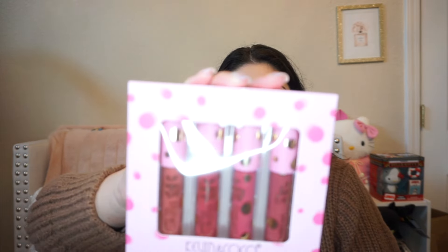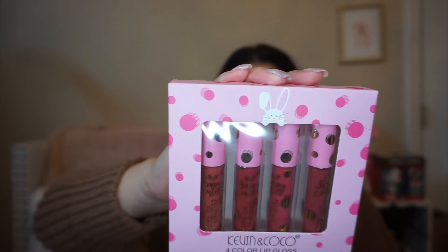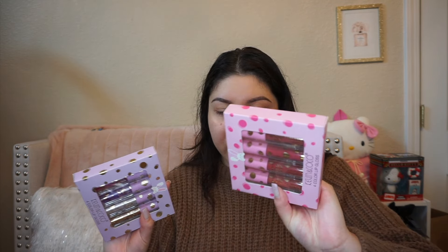I also got this other Kevin and Coco four-color lip gloss — this is actually a different shade. These are kind of like red and darker shades of lip glosses but I am just so amazed. Already like I'm getting my money's worth with these two. This one is a pure shimmery one, this one is a colored no-shimmer. So I got two lip glosses.